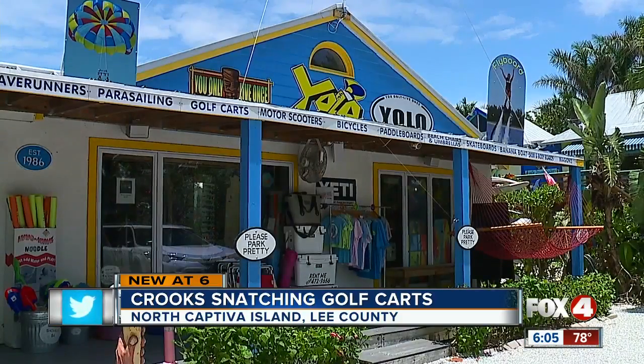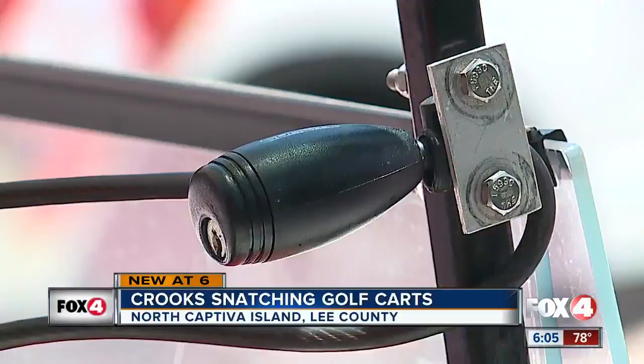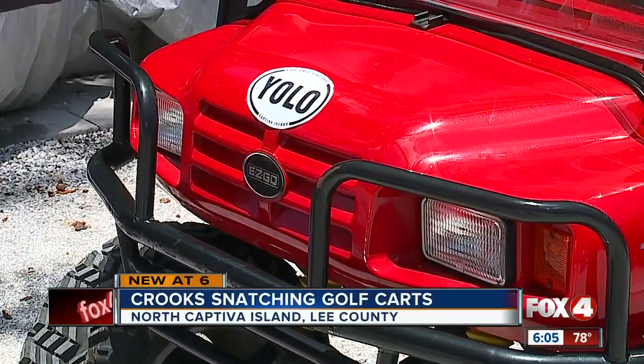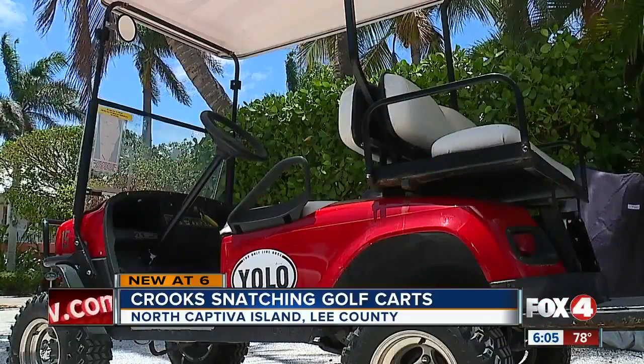To get some answers, I came here to Yolo Water Sports on Captiva, where I'm told golf cart owners often forget to lock them up. They're on vacation — they're not really thinking about it a whole lot. We really have to remind them to do it. He says easy-go golf carts like this red one are appealing to thieves because they can be easy to take.